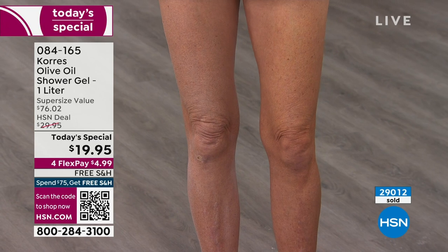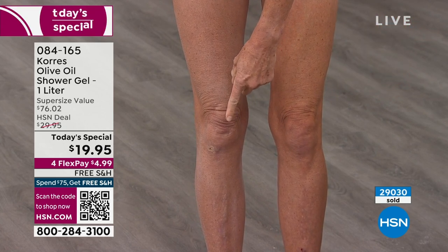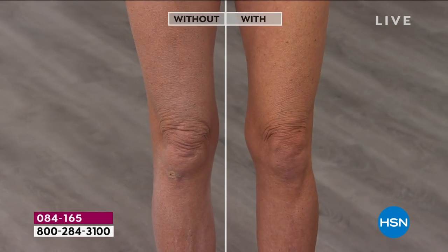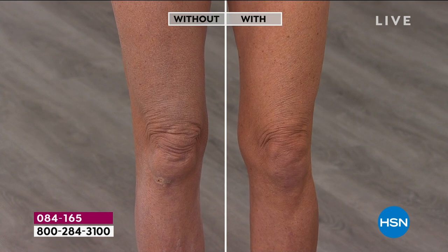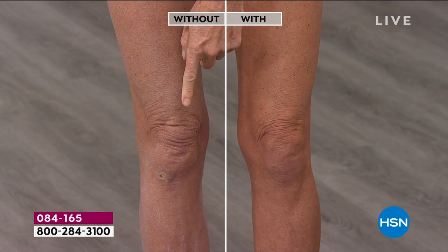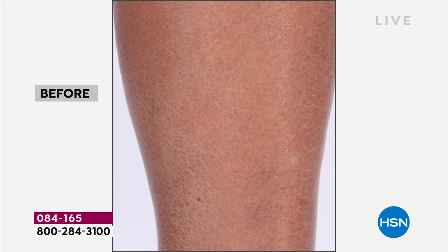You're not even rinsing away the benefits — look at the difference in Tanya's legs. There's no soap in here; what's actually cleaning your skin is a coconut oil-derived cleanser. No surfactants, nothing stripping her skin. No silicones, no phthalates. Look in the middle of the knee — that's what I mean when I say skin firmness and bringing the elasticity back. This is also pH balanced to your skin, which will prevent your skin from being stripped and damaged.